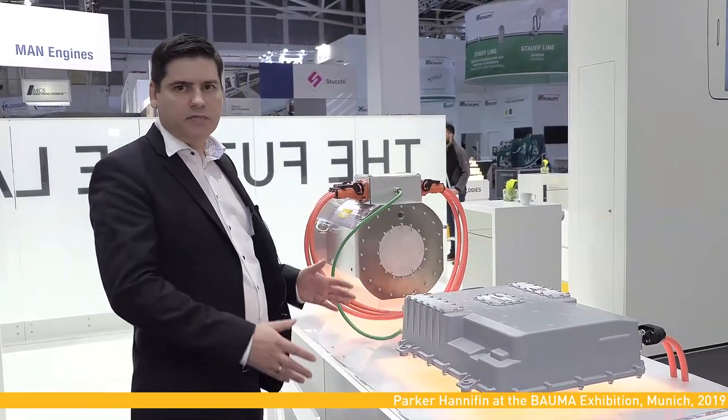The combination of a motor and a frequency inverter allows us to offer our customers packages that are tailored to suit their specific needs.